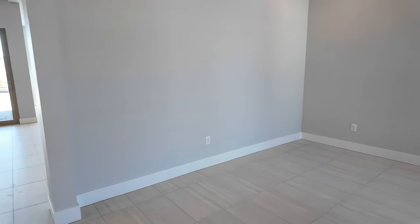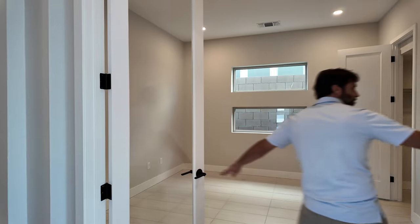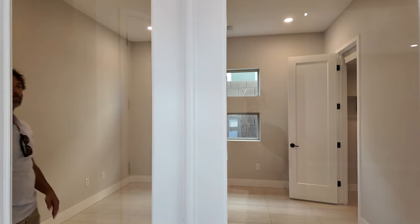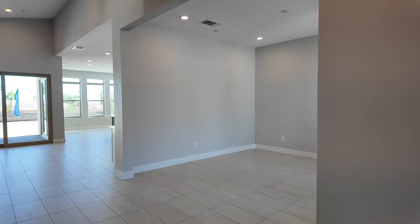Nice five-inch baseboards. Then right here is another space — it looks like an office but it's actually a bedroom downstairs, even though it has French doors. It still qualifies as a bedroom because it has a closet and a window. It's a small closet but it goes deep. They also have a CAT6 outlet in here, which is a nice feature. This is lot 310 and the address is 5162 Slate Stone Street.